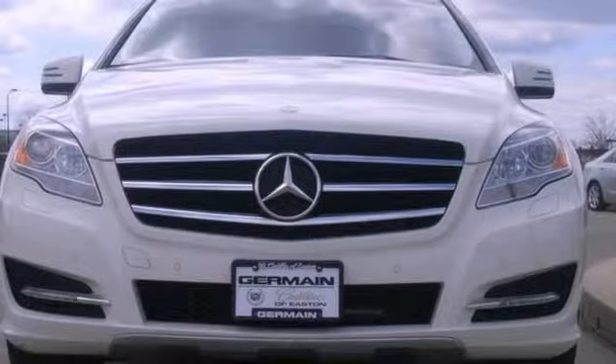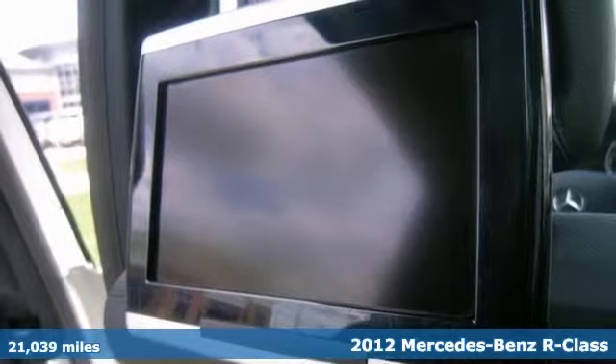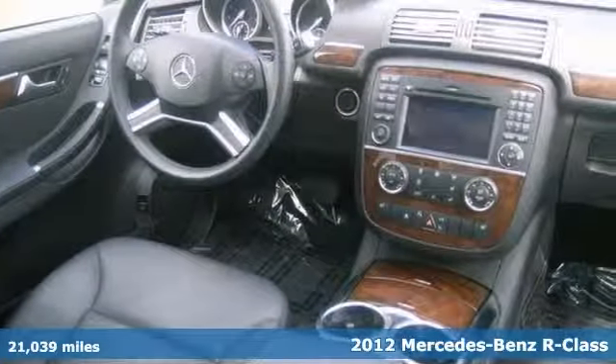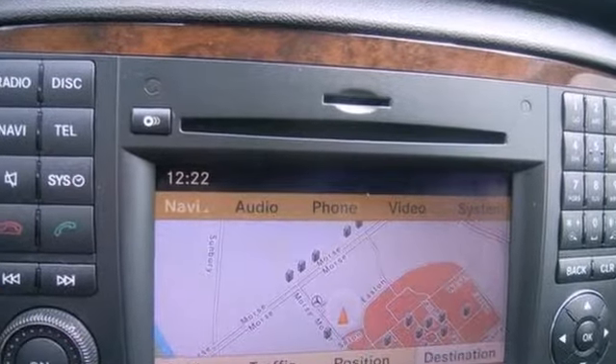Click the link below to schedule a test drive. We know you are going to like this 2012 Mercedes-Benz R350. This one features dual screen DVD entertainment, Xenon headlights, and it has a navigation system.